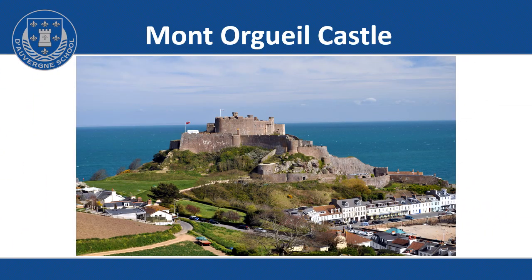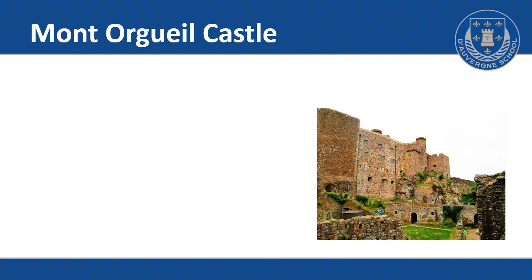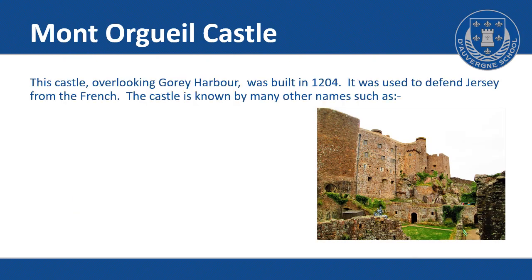Montaugay Castle. This castle overlooking Goury Harbour was built in 1204. It was used to defend Jersey from the French.